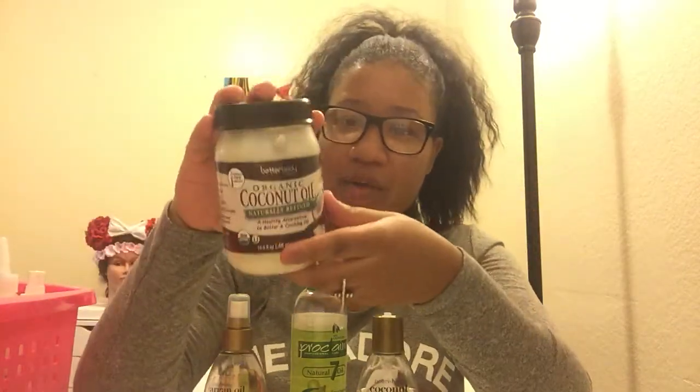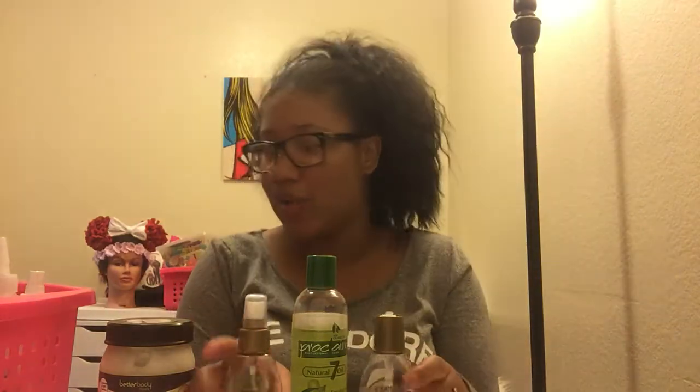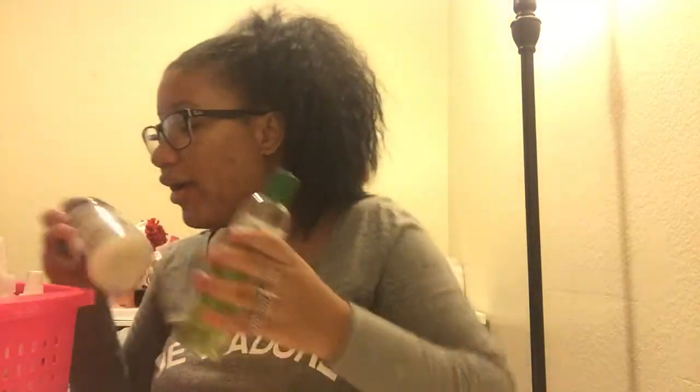I also use organic coconut oil by Better Body Foods, which you can use for cooking or hair. I keep one jar specifically for my hair and a separate one in the kitchen for cooking, so I don't mix them.